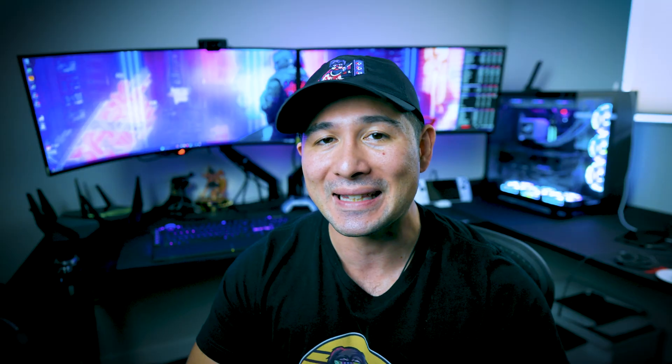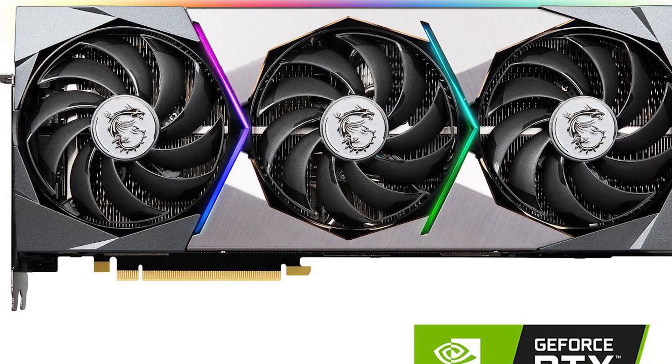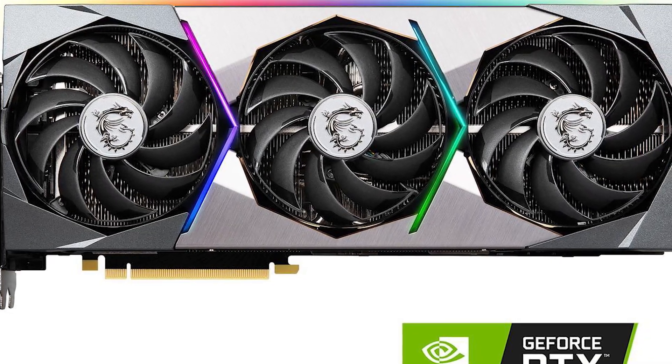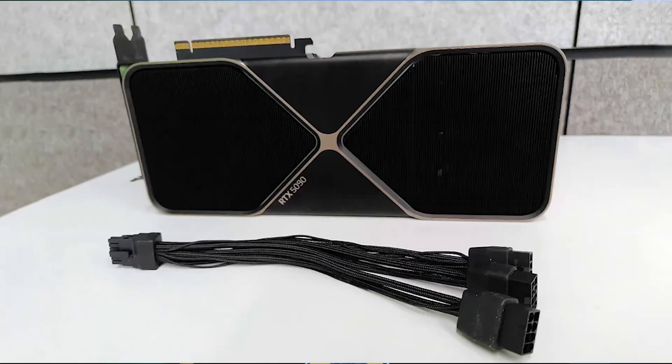It's a shame — imagine spending well over $6,000 on a GPU just to see something like this happen. He was lucky enough to get his hands on an RTX 5090, but unfortunately ran into this issue. He'll have to contact NVIDIA about it. NVIDIA did push out a statement saying they are investigating issues with the RTX 5090 — specifically the driver issues that happened on January 30th of 2025.